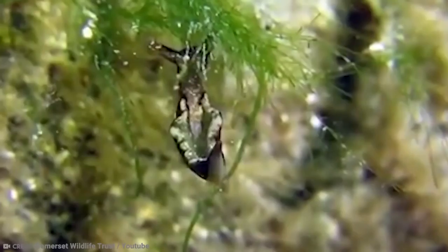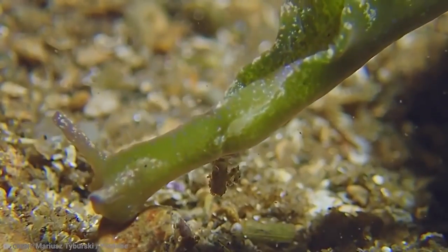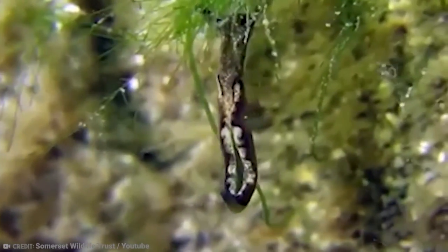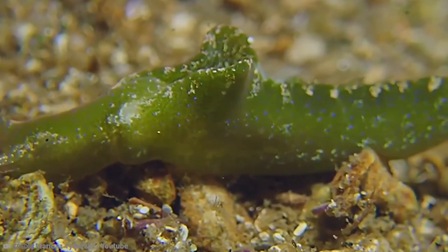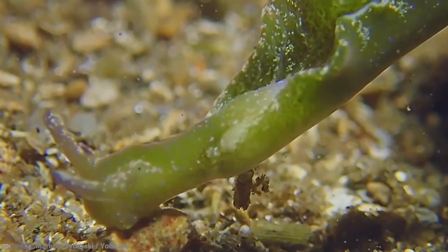They eat algal chloroplasts, also known as plastids — green peanut-shaped organelles that carry out photosynthesis, absorbing sunlight and mixing it with carbon dioxide and water to produce food. The chloroplasts are digested by most sap-vacuuming slugs immediately, but other species retain them in huge transparent digestive glands for weeks to months, coloring the creature's vivid hues of green. This is a real plant-animal hybrid.